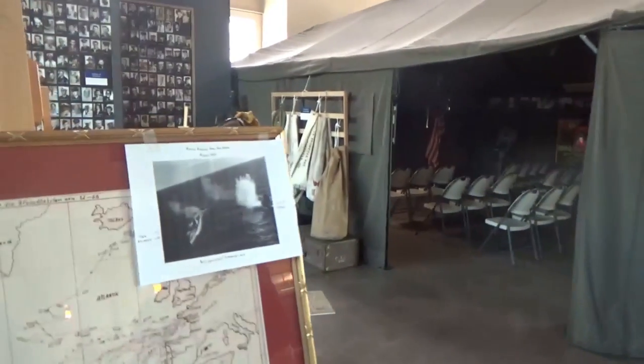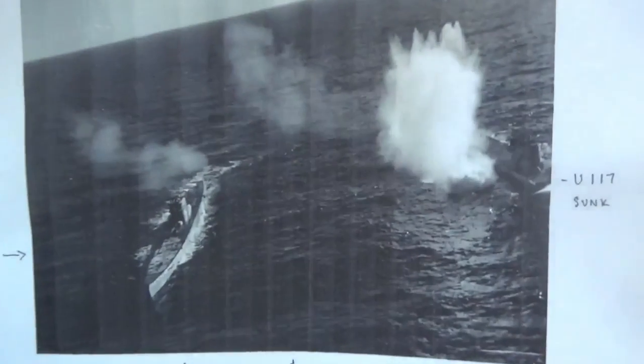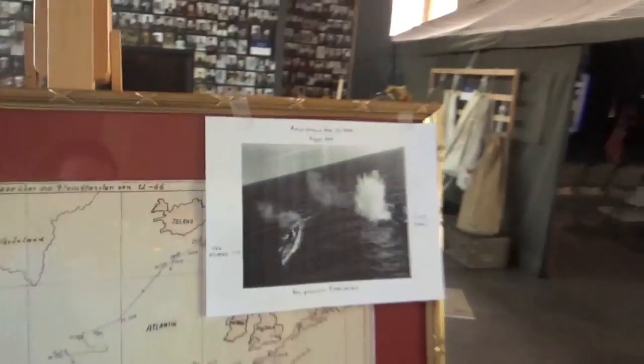One of the interesting things about the IXC type — what are the 4 that were remaining? U505 in Chicago. We were there, talking about a boat that is in Chicago, the same configuration. Here is a picture of U-66, and she served from May 1941 through her sinking in May 1944.